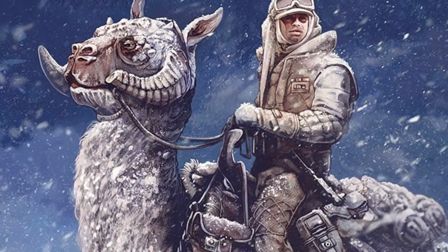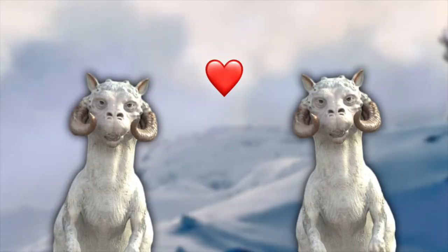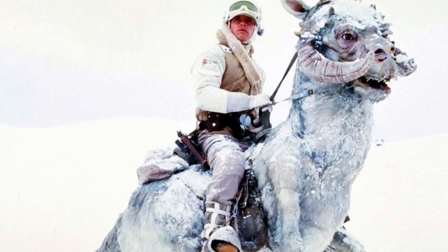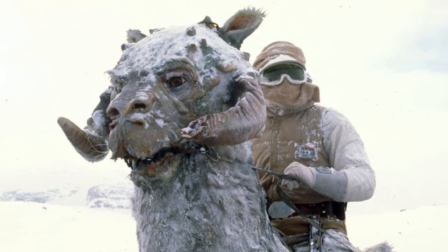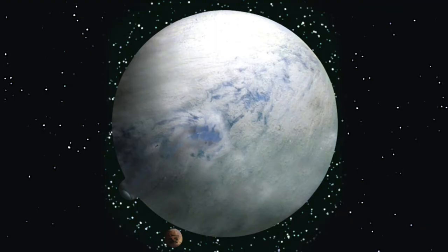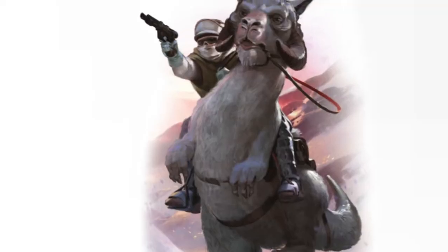Tauntauns also secreted oils through their skin to create scents which could attract mates and be used as communication. While Tauntauns were well adapted to the freezing conditions of Hoth, they still couldn't handle the night time temperatures, and so had to live in caves and grottos, where geothermal heat from Hoth's core came through the ground. Small plants and lichen could also grow inside these caves and formed part of Tauntauns' diets.